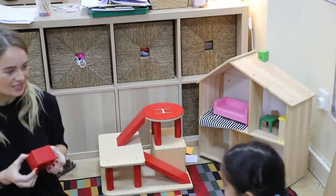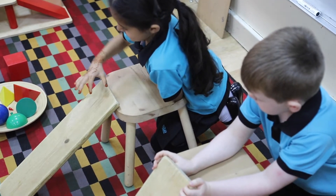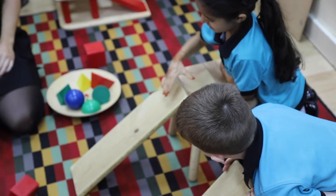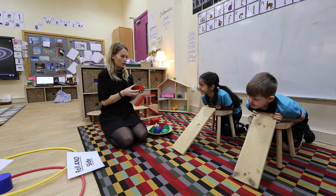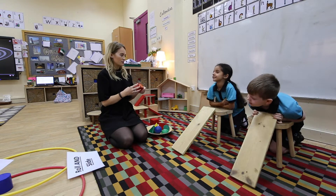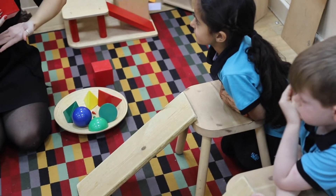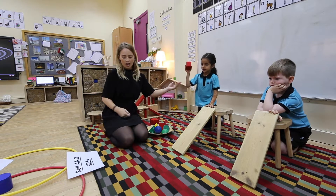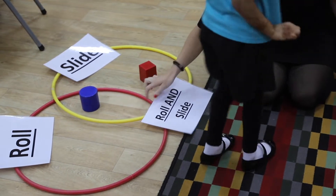You think both? Okay, let's test it first for sliding. Off you go, Maha. It does slide — well done. Let's see if it rolls. Did it roll? No, it didn't. Why didn't it roll? Because it doesn't have a curved edge. That's right — good girl. So can you put that in the correct set? It slides but it doesn't roll.